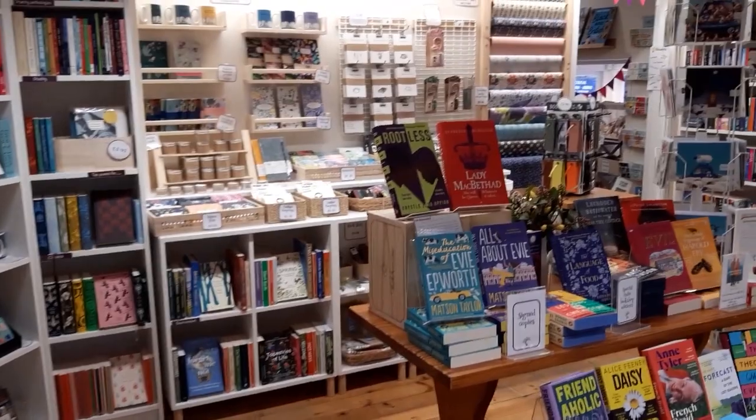Hi everyone and welcome to the Wonky Tree Bookshop. I'm Alan. Today I thought I'd do something a bit different from the videos we've seen so far, which basically talk background stuff. We wanted to show you a little bit inside the shop, just in case you haven't managed to come and see us. So let's have a little look around.